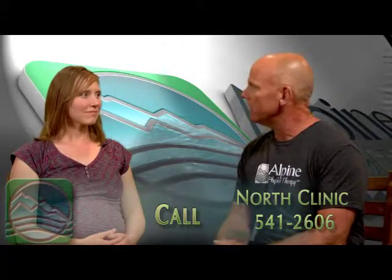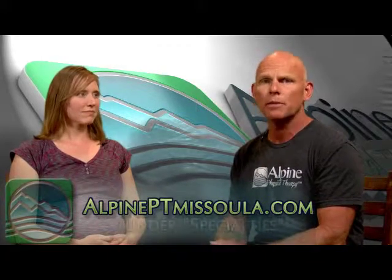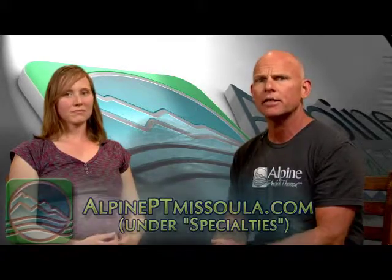I'd like to give special thanks to Anterra Quinones for spending some time with us and educating us about the certification you've undergone and the types of people you can help. We really want to encourage you to visit our website and learn more about what Anterra does, or if you have specific questions for Anterra, don't hesitate to contact our north clinic.